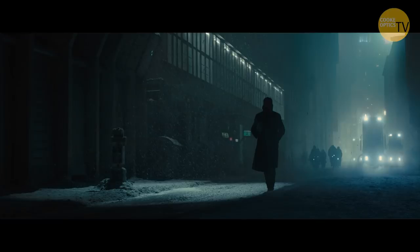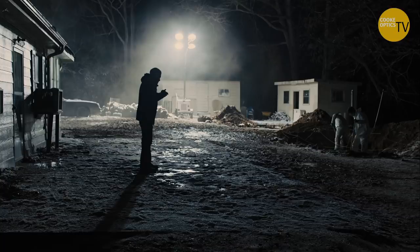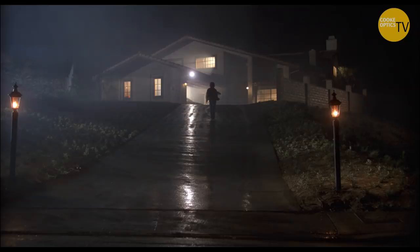It depends what the scene is, naturally. I tend to look at what's there and augment what's there. If you've got lampposts, it gives you a starting point. One thing I am very, very, very obsessive over is streetlights.